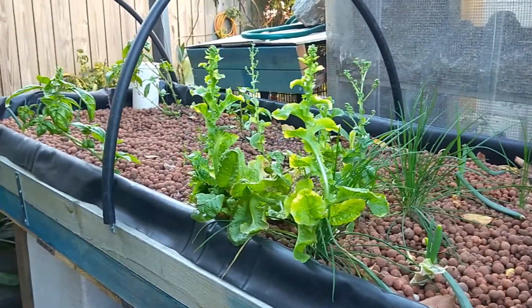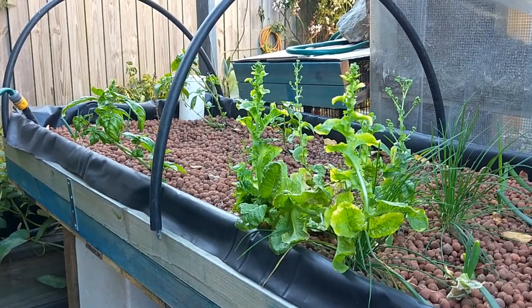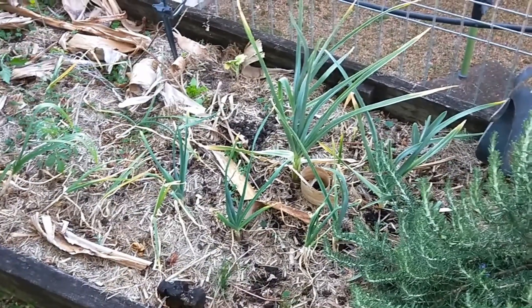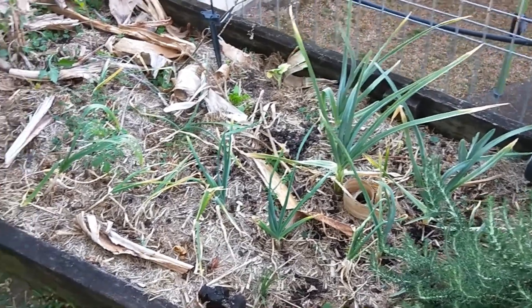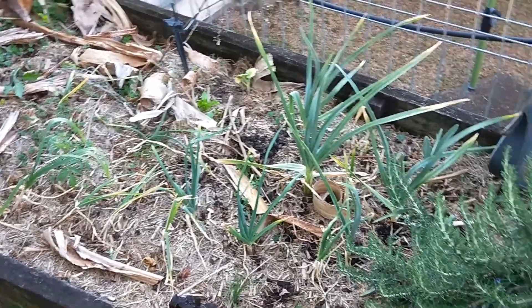I bought some lettuces today — I was going to pop them in but I decided against it. They need another at least a month on this side until she really starts getting some sun. See the garlic, especially the elephant garlic, which is the bigger ones — it's still going okay. The elephant garlic's going great guns.